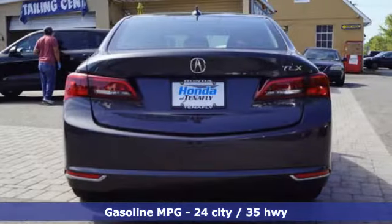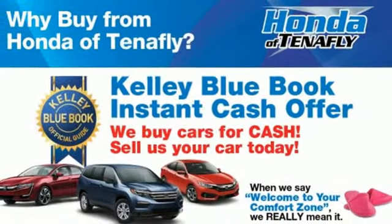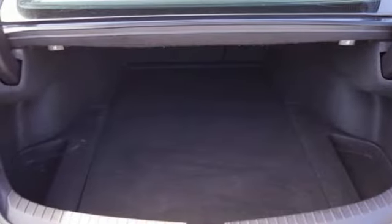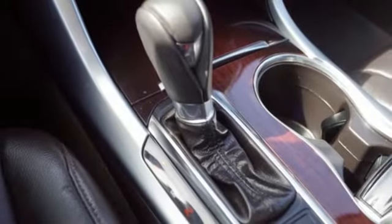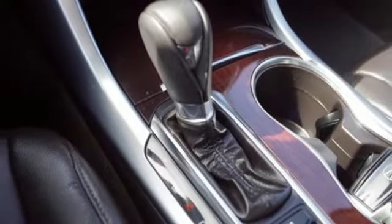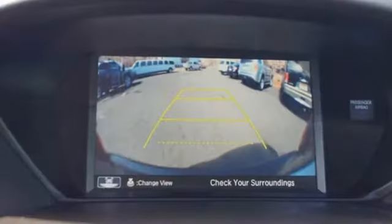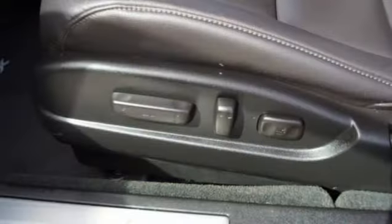And with features like these, every drive is a pleasure: streaming audio, dual zone climate control, memory exterior door mirror settings, power sliding and tilting sunroof, inline four-cylinder engine, all-wheel steering, AM-FM satellite radio, front heated bucket seats, automatic suspension management, auto dimming rear view mirror, and LED low and high beam headlights.